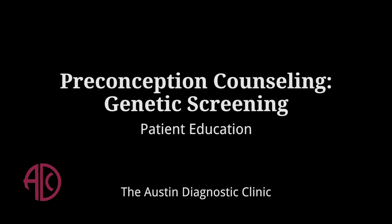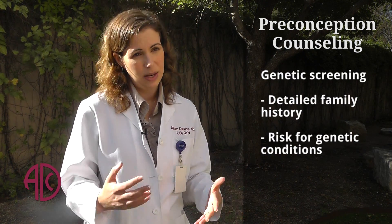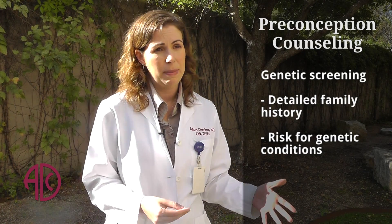Another thing that we can focus on at the preconception counseling visit is options for genetic screening. We now have the ability to screen for several genetic conditions. At this visit we will take a detailed family history of a couple and find out what genetic conditions they may be at risk for.